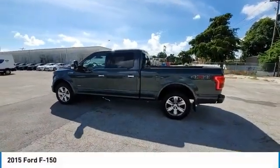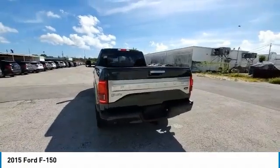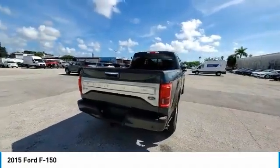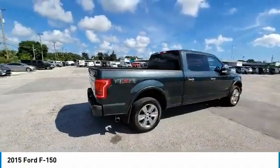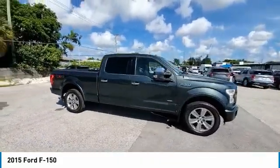We are pleased to show you the 2015 F-150. A Ford F-150 knows how to handle any situation. It's built to follow orders, no whining. This vehicle has less than 85,000 miles.